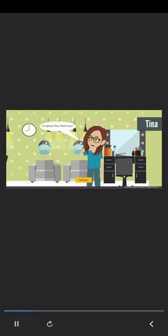Rita calls her friend Tina, who runs a successful salon in the neighboring town. Rita says: Hi Tina, how have you been? Tina replies: I'm good, Rita, thank you. Rita continues: Tina, I have been trying to improve sales at my salon. So I want your opinion on a business idea. I was thinking about running a salon online, through which I can provide beauty services directly at my clients' homes. What do you think?